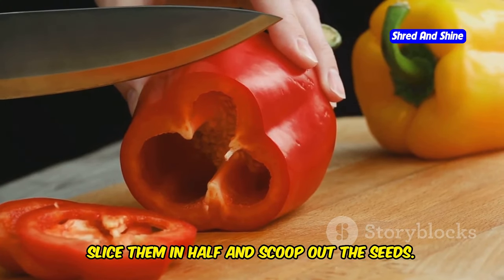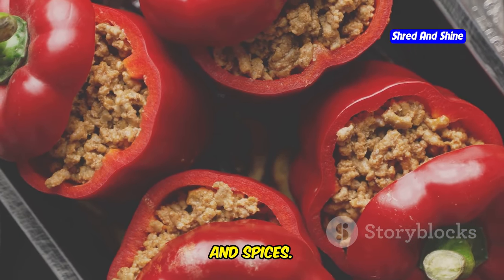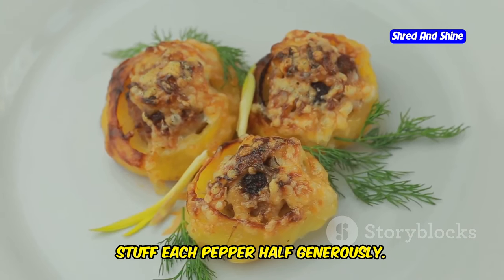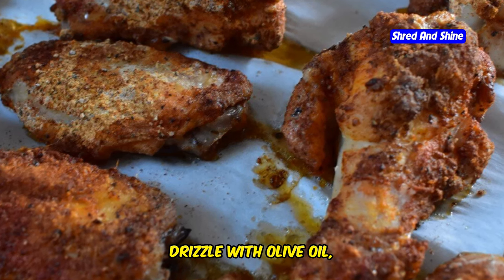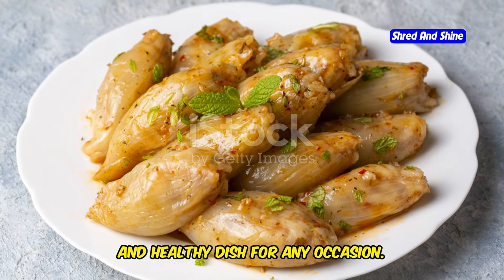Use a mix of quinoa, feta, herbs, tomatoes, and spices. Stuff each pepper half generously. Arrange in a baking dish, drizzle with olive oil, and bake. A vibrant, flavorful, and healthy dish for any occasion.